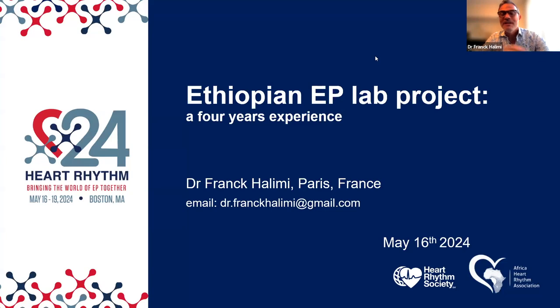Thank you very much — nice presentation. I'm honored to present for your foundation and hope we can collaborate in the future. I am a French electrophysiologist working in Paris for about 20 years, and I always wanted to do medical missions. I was finally able to start EP in Ethiopia and will share that experience with you now.